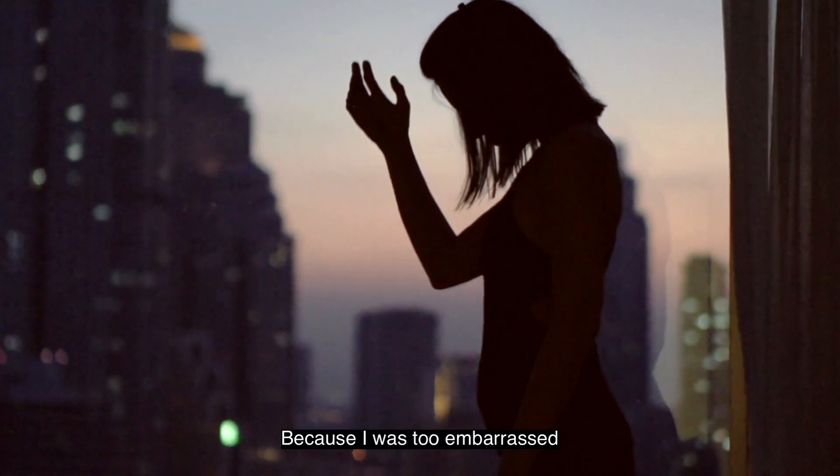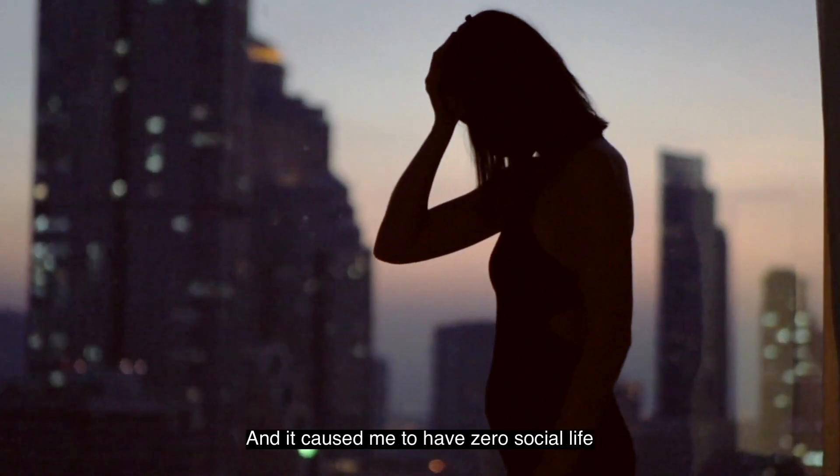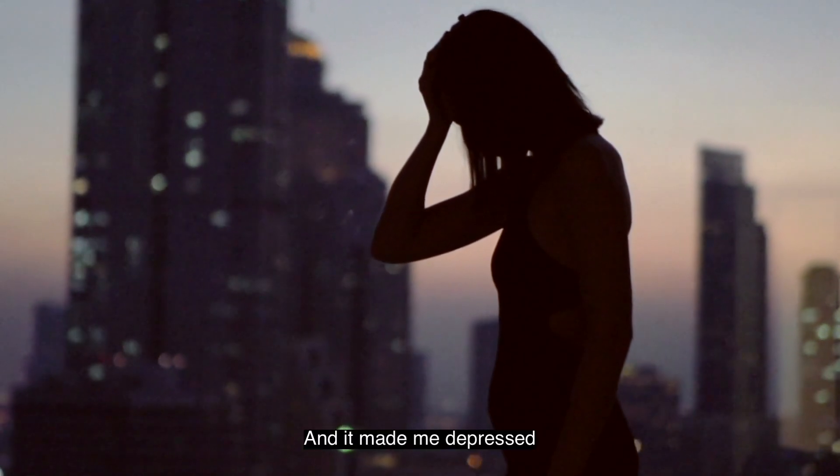It not only affected me physically, but also emotionally, because I was too embarrassed to be going out with my flaky skin. It caused me to have zero social life, and it made me depressed.